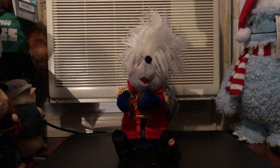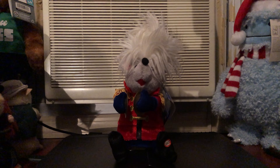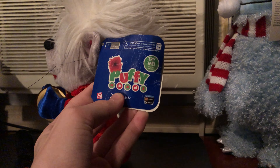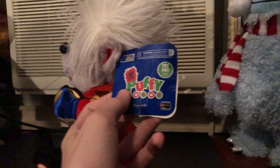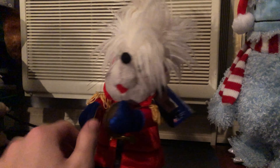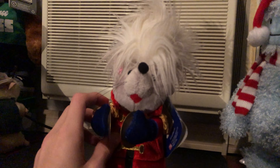Hello everybody, it's me JT Haunts here, and today I'm showing you this item. This is the Puffy Heads mouse — or whatever you want to call it, it's a mouse. This one sings Jingle Bells; it's the one with the cymbals.